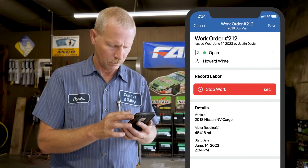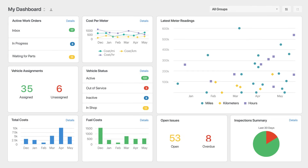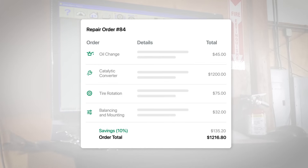Whether you handle maintenance in-house or outsource to third-party shops, Fleetio's intuitive notifications and other collaborative features make data visible and actionable, so there's never a disconnect with internal teams or external vendors, and you always have a readily accessible audit trail.